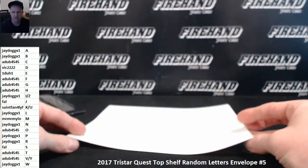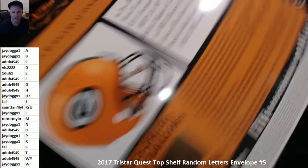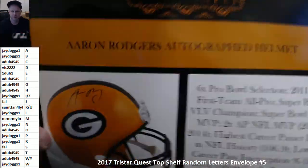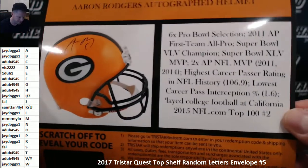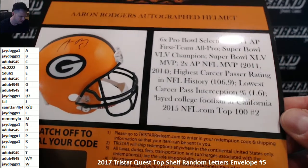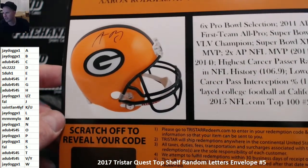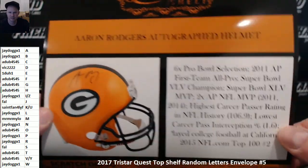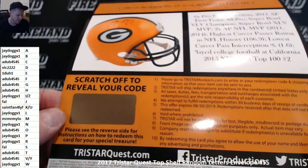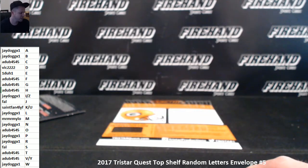Alright, ready? It's a helmet. It doesn't say what size helmet it is, although it doesn't look like a mini helmet — it looks bigger than a mini helmet. There you go. R for Rogers — that is J-Dawg, and this is Jason. Aaron Rodgers — probably a full-size helmet. Pretty cool. That's it for envelope number 5. Thanks again guys for joining and until the next one, peace.